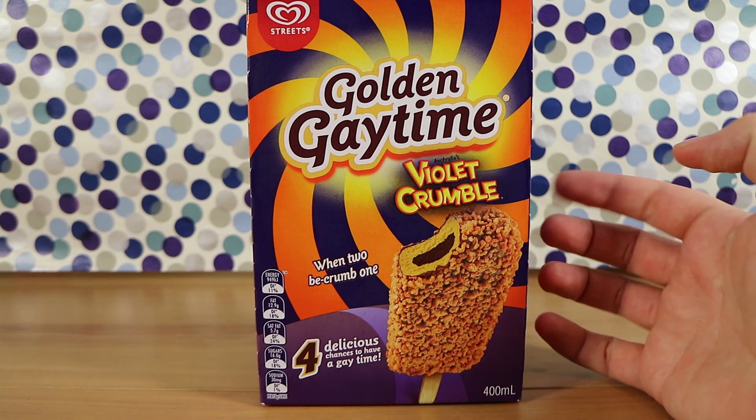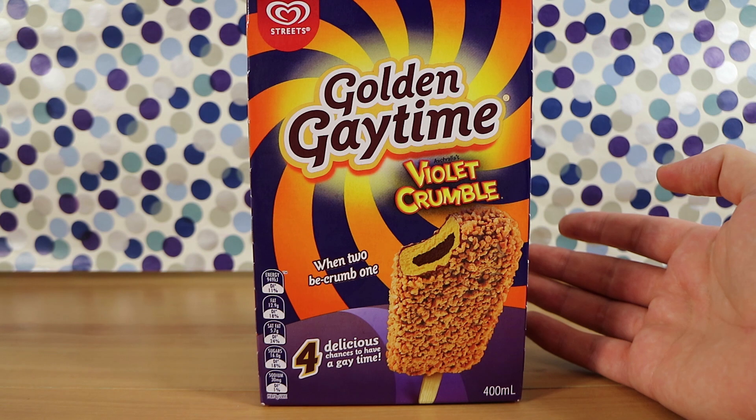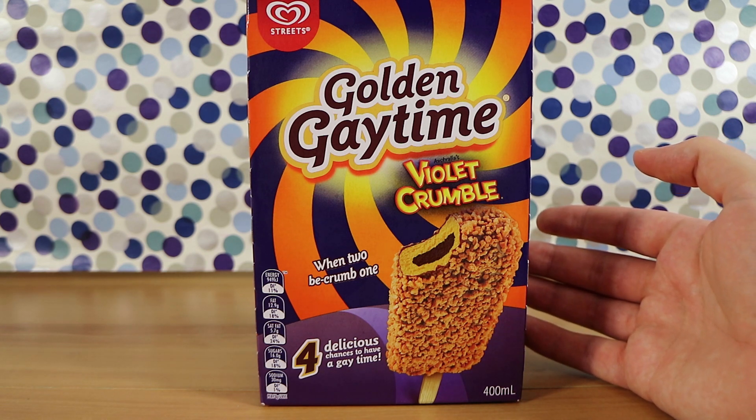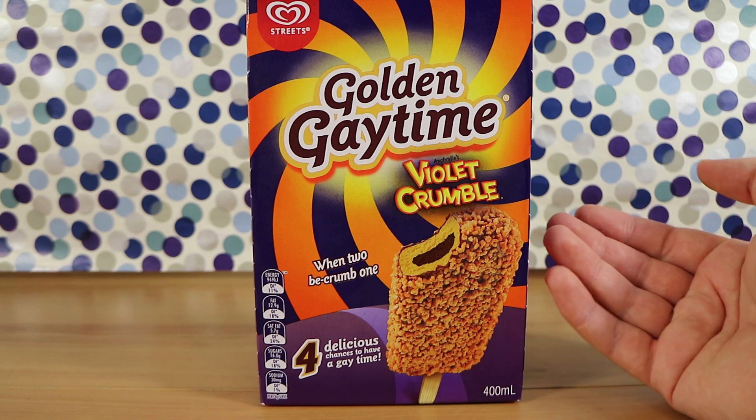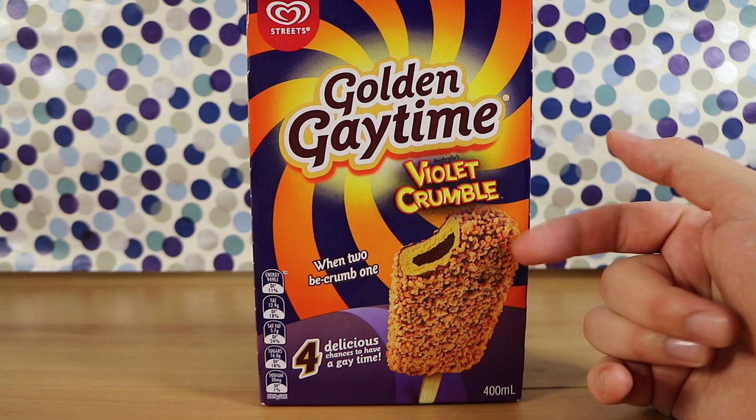They've released a lot of golden gay time crossovers recently — like with the Krispy Kreme, and you can buy their crumbs. They had the minty mint face, which we were never able to find. And the unicorn one. So many things.